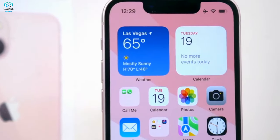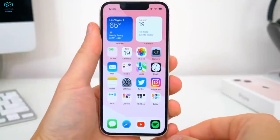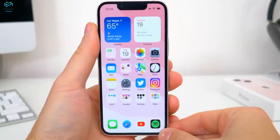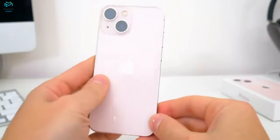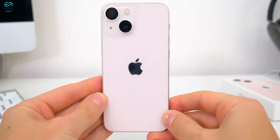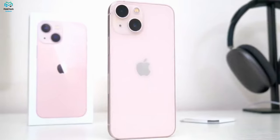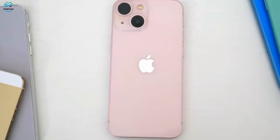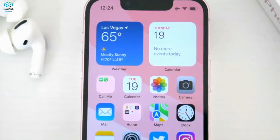The 13 mini doesn't come with a charger in the box, but if you use Apple's 20-watt charger, it goes from 0 to 61% in 30 minutes, and a full charge takes 1 hour and 24 minutes. Like the rest of the iPhone 13 lineup, the mini has the A15 Bionic chip, though it has 4GB of RAM rather than the 6GB found in the Pro models. This is the fastest mobile chipset to date and is far ahead of Android competition.